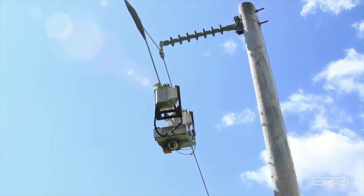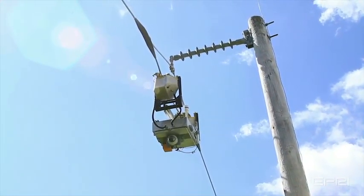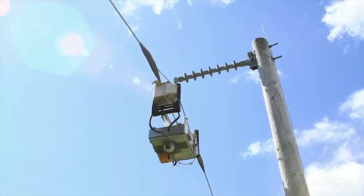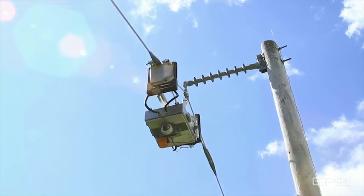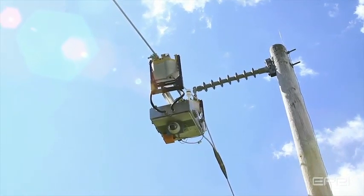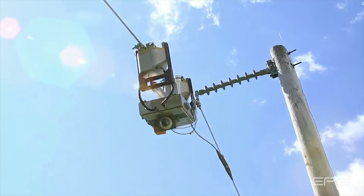To expand inspection capabilities and increase cost-effectiveness, EPRI is developing a permanently-installed transmission line inspection robot that is designed to automatically traverse a transmission line twice a year, collecting high-fidelity information that utilities can act on in real time.